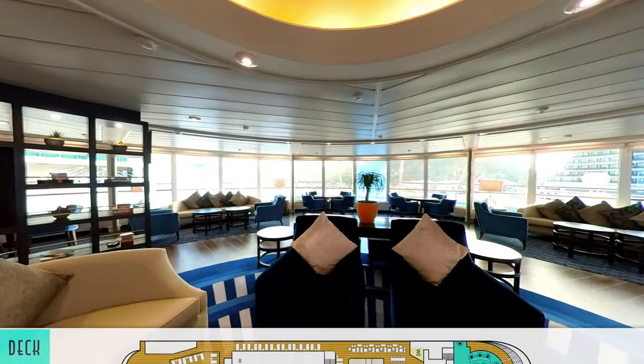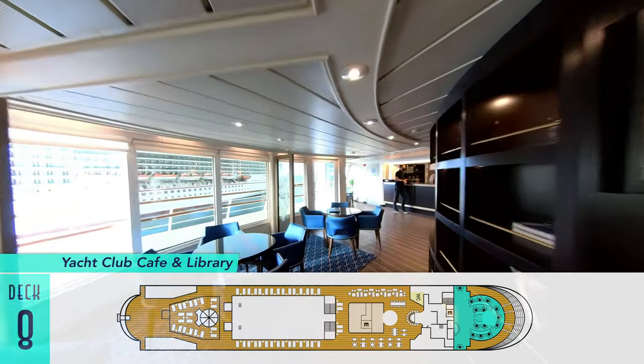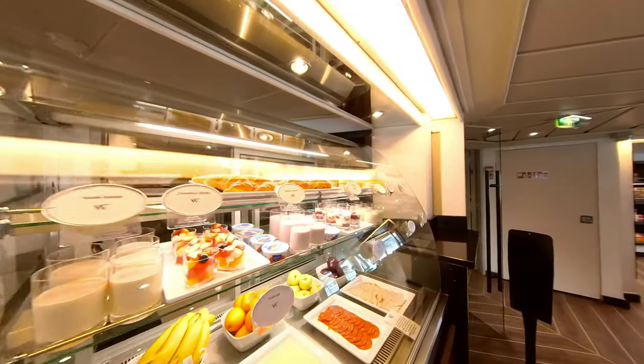Still my single favorite public room on board is the Yacht Club Café and Library. As a traditional observation lounge with scenic wrap-around views, it cannot be beat — particularly when it also serves tasty treats throughout the day.